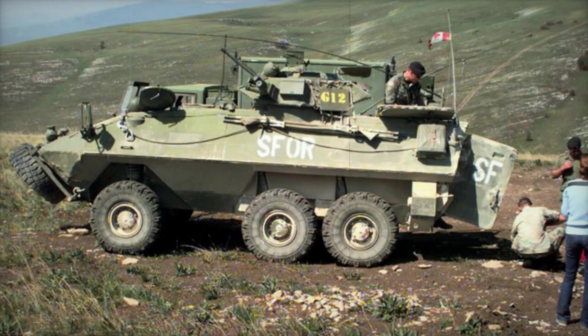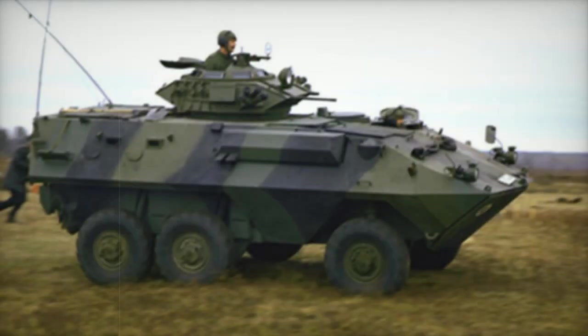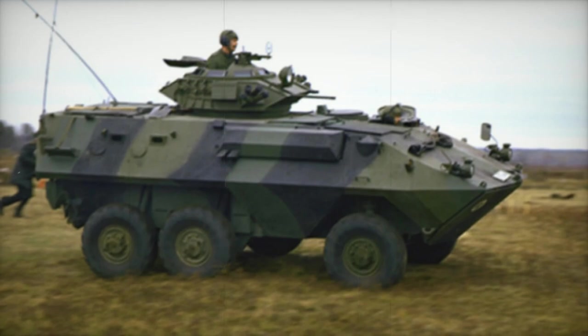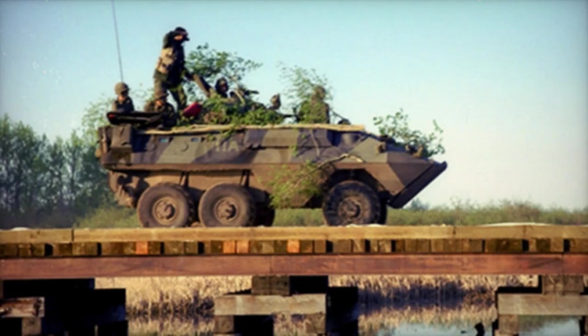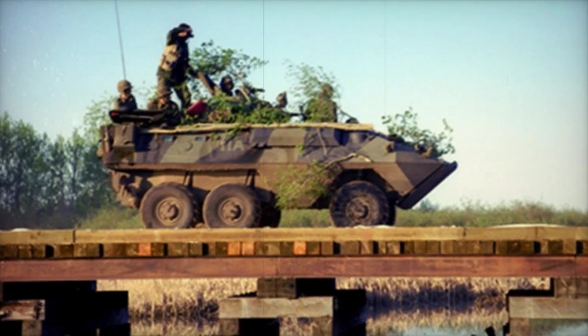Though no longer actively deployed on the front lines, many Grizzly APCs have found renewed purpose as support vehicles, showcasing their adaptability and longevity in service. Additionally, a number of units were divested to foreign nations, extending their operational reach beyond Canadian borders.